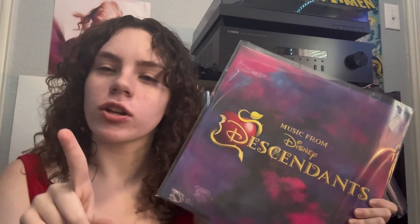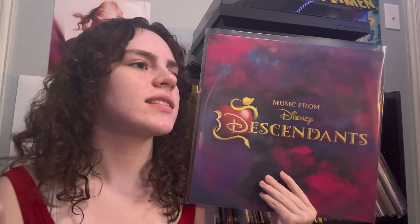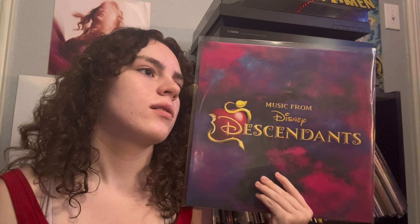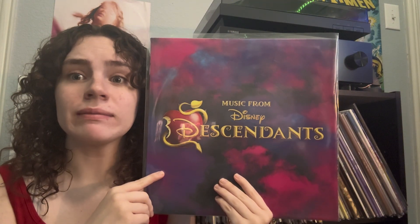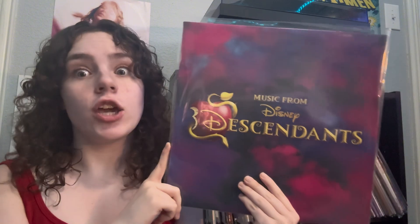I love Descendants when I was younger. I don't know when Descendants came out — let me ask Alexa. Alexa, when did Descendants come out on Disney Channel? You're supposed to know everything, idiot! Alexa's useless.